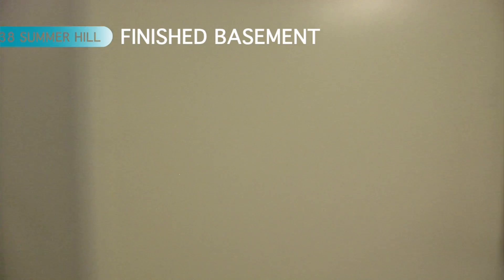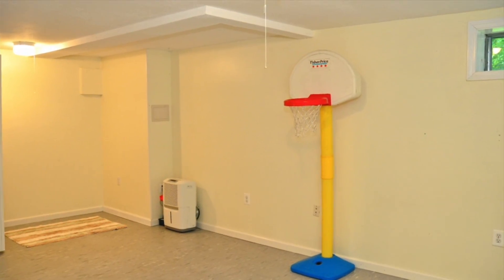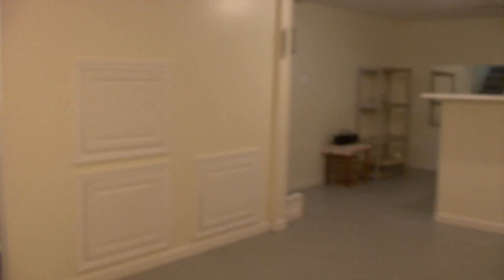The finished basement includes an additional 600 square feet of space in two good-sized rooms. There's plenty of storage room and shelving, also a bar area. It's the perfect space for a game or media room.